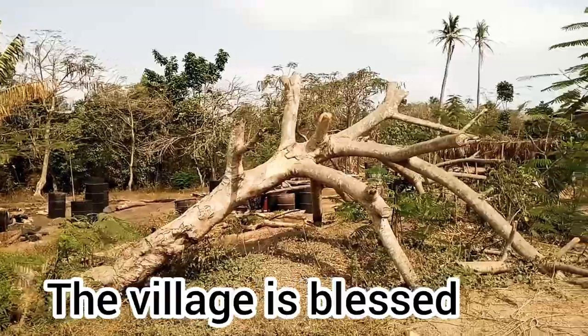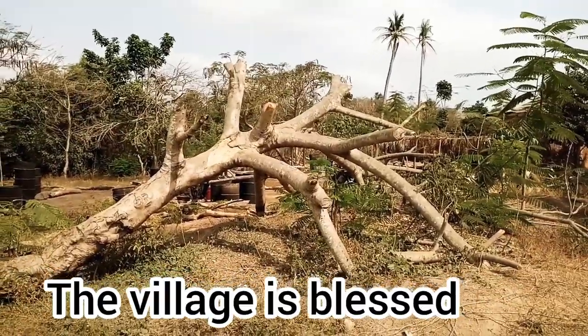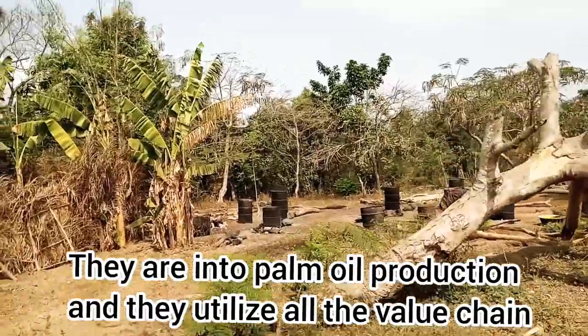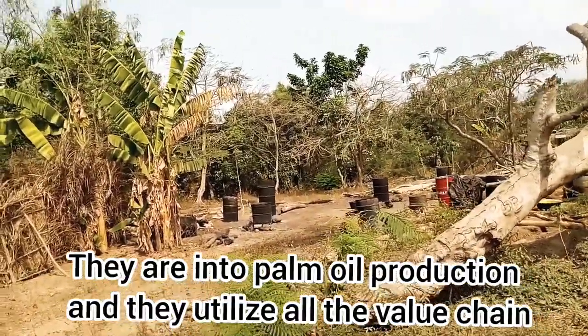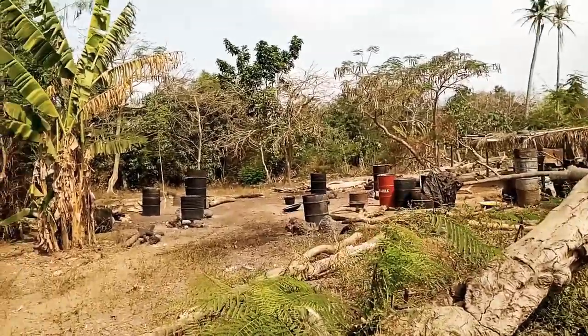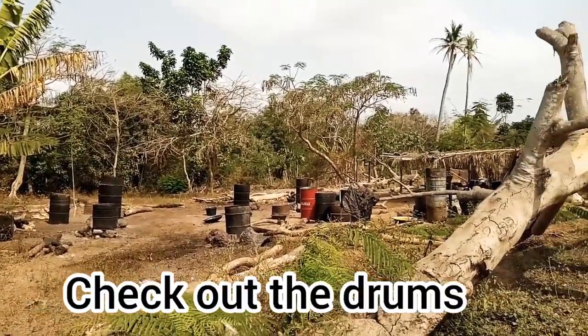This is a palm oil mill. Wow. So I got to this village for land surveying and I'm seeing a palm oil mill.